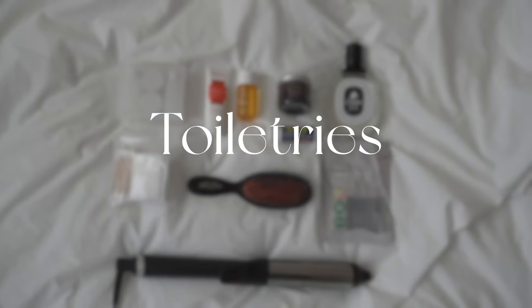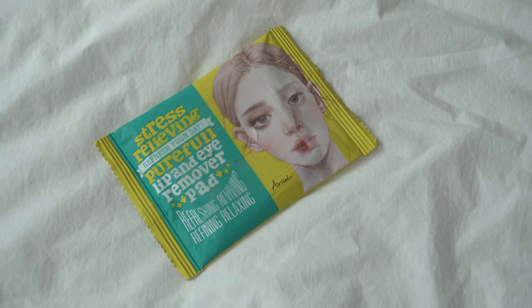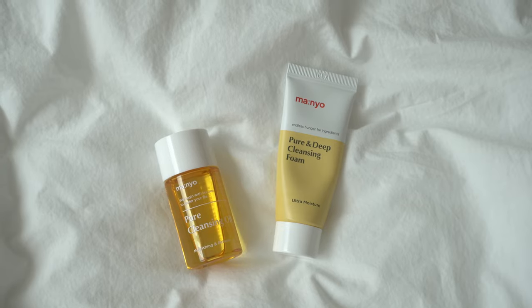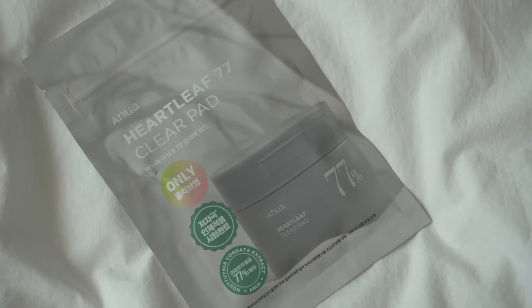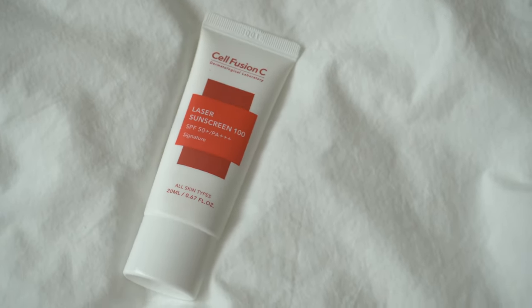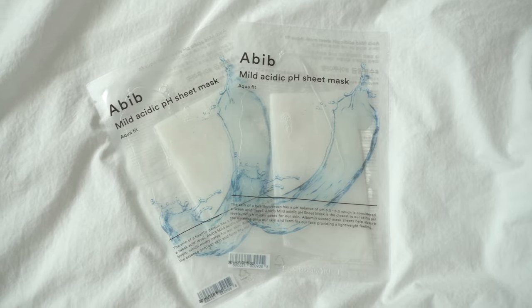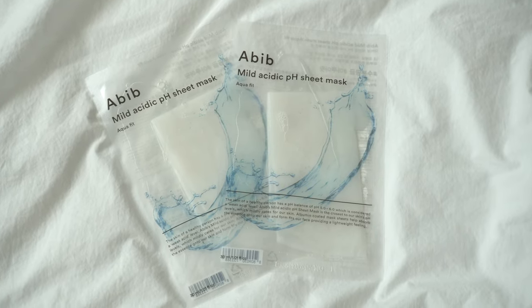Starting with toiletries, the first thing is this lip and eye remover pad. I have both my oil cleanser and my cleansing foam because I always double cleanse. Next, I have my toner pads and this package comes with 10 pads. And of course, you can't forget sunscreen — this is actually a brand I don't use normally, but it's the only small size I had. I'm also going to be bringing some sheet masks because I don't want to skimp out on my skincare routine.